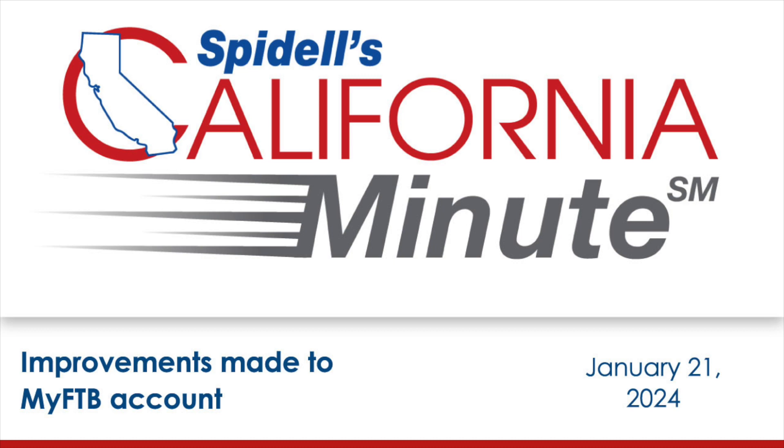Stay up to date on all California tax law changes with a subscription to Spidell's California Tax Letter. You can see subscription details and download a sample issue at caltax.com under publications. That's all for this week — join us next time for another installment of Spidell's California Minute.